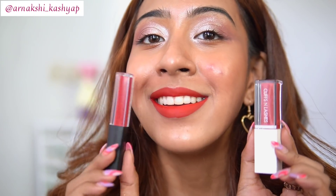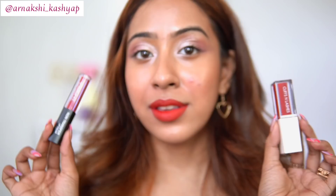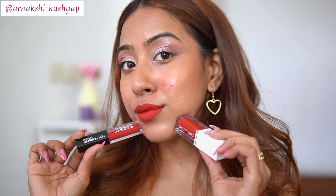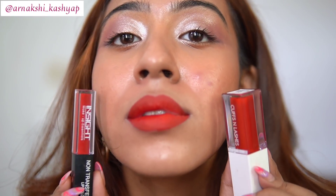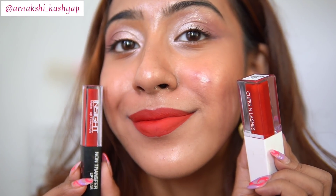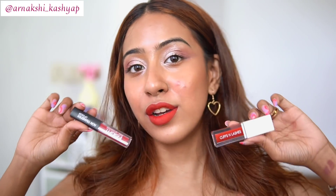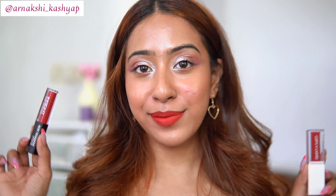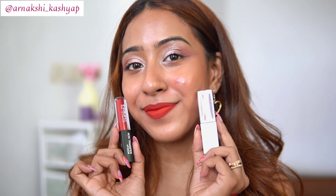This shade is 'Multiverse' from Cuffs and Lashes, and the Insight one is obviously a bit cheaper. I absolutely love Insight liquid lipsticks — they are comfortable and transfer proof. Side by side, I honestly see no difference at all. Both are beautiful red toned liquid lipsticks that stay on for a really long time and are both transfer proof. I fell in love with both shades after swatching them and I'll be wearing these more this summer.